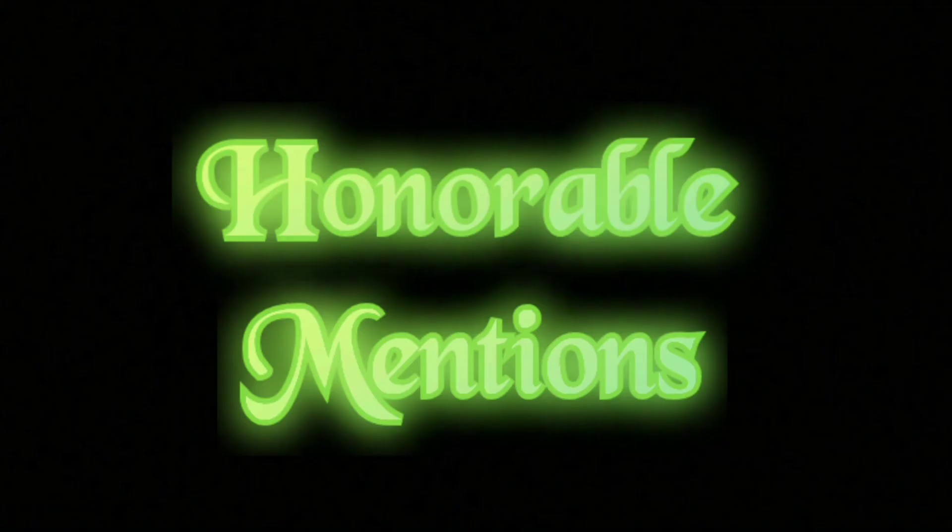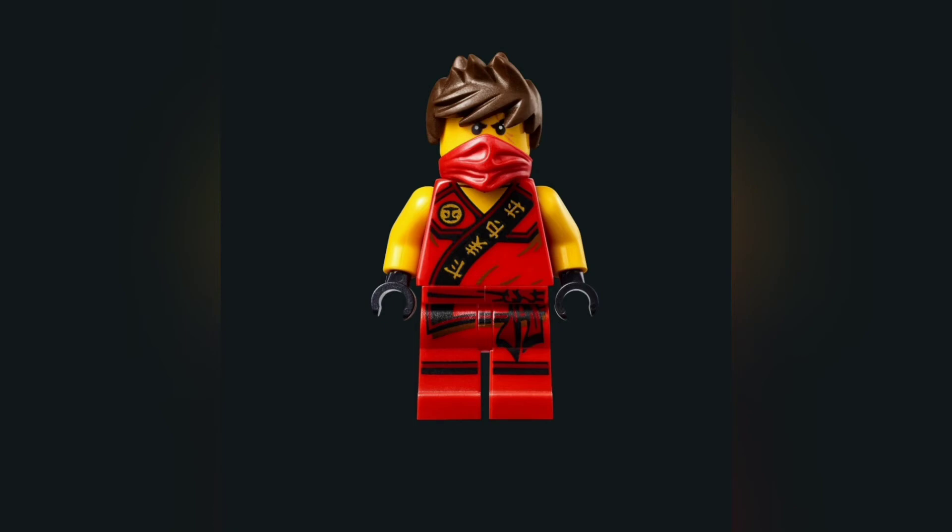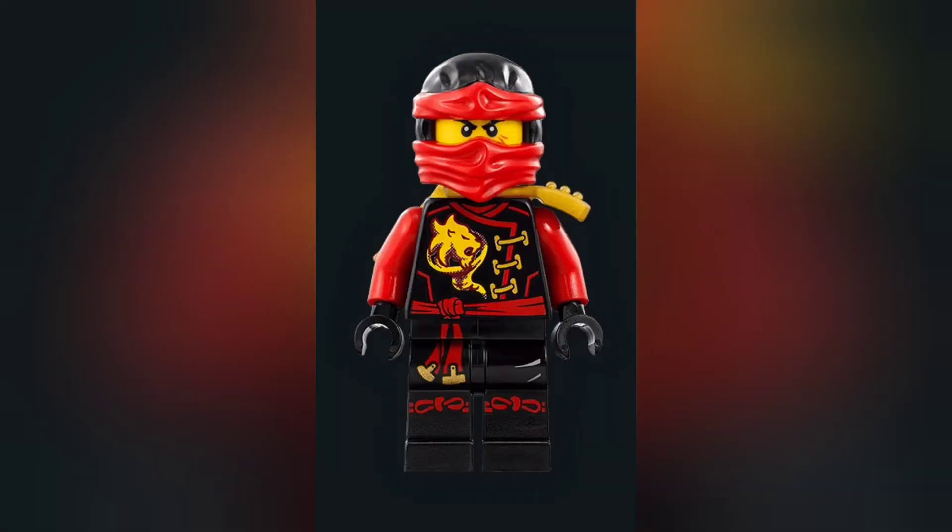Now for some honorable mentions. First is tournament Kai — I do love the tournament suits but there were just too many other suits I liked more for this one to make the primary list. It's still cool, but it just wasn't quite enough. Next for honorable mentions is destiny robe, or skybound Kai — it's a cool black base suit with red as the primary accent and gold as the secondary, but I think other black base suits like the deep stone were done better.